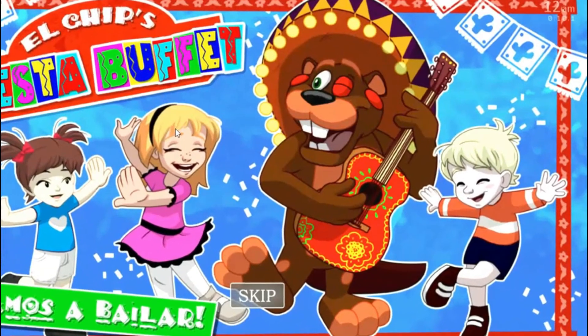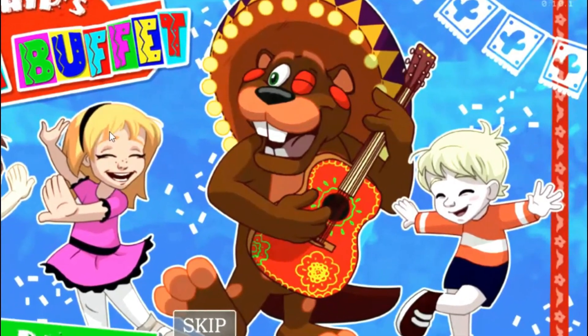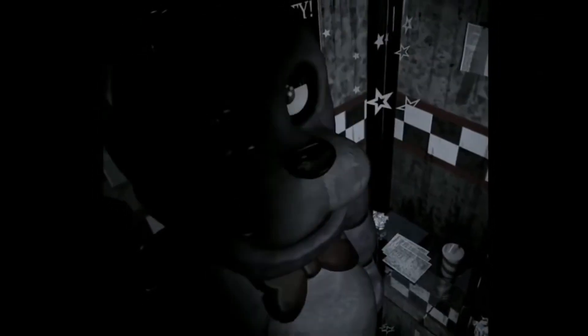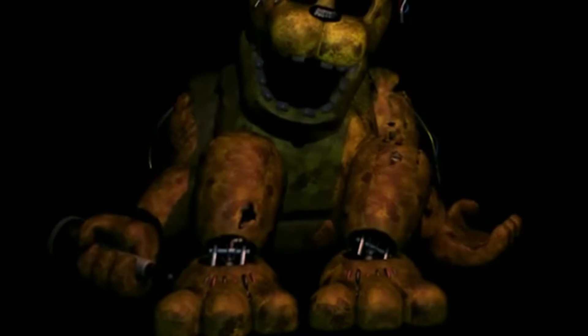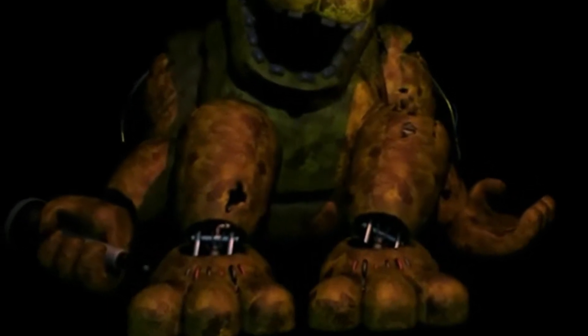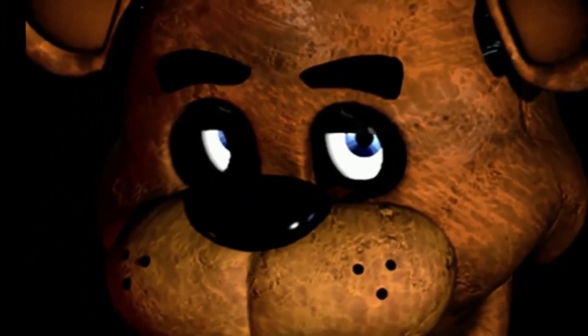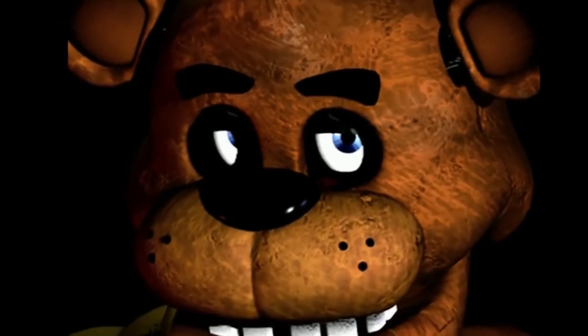Nearing the end of the book, some stupid kid threw up on the plush Freddy that Alec is possessed in — probably from pizza overdose — and was eventually thrown away into the dumpster. In that dumpster are actually many other kids or teens possessed in many other plush Freddies, and that's kind of how the book ended from the summary I've heard.